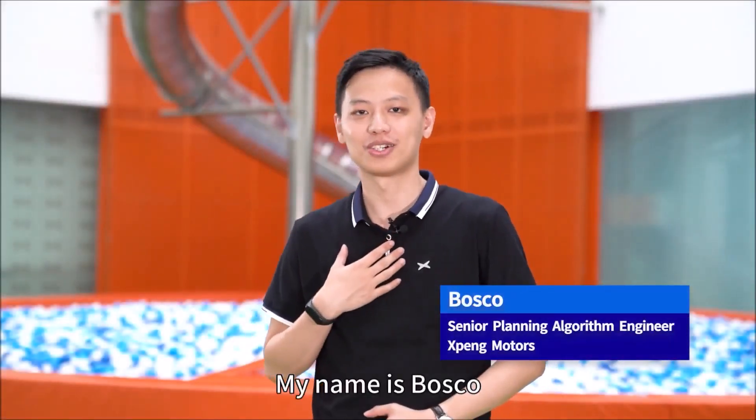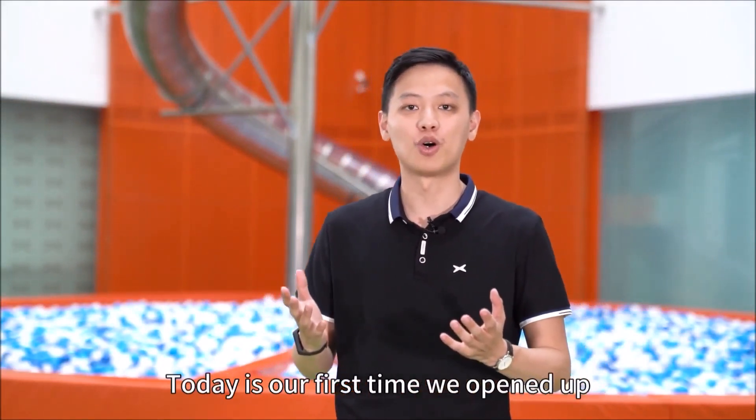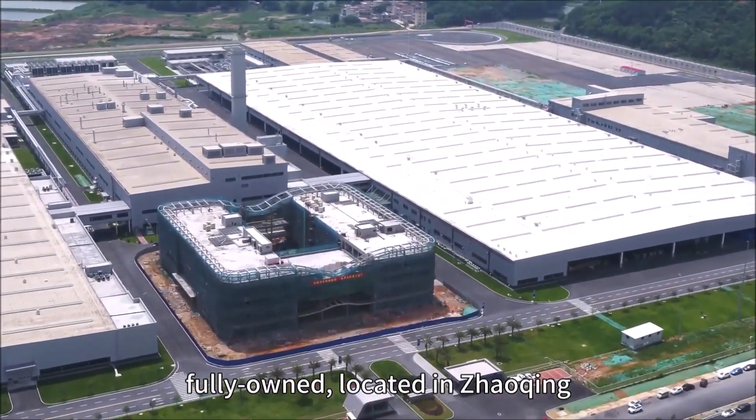Hi everyone, my name is Bosco. I'm very excited here today. Today is our first time to open up the new factory to the visitors. This factory is a 100% self-built, fully-owned factory located in Zhaoxing.